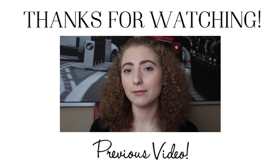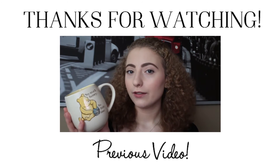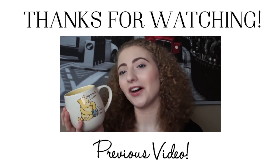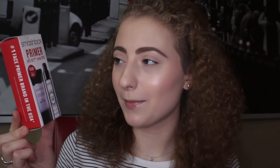It wouldn't be a video if I didn't mention Winnie the Pooh! Sorry if you're sick of my Winnie the Pooh puns and jokes and things. I know they're all terrible but I'm not sick of them yet, so they're gonna live on. Sorry, not sorry. And this is from Smashbox — Smashbox, Smashbox, Smashbox.